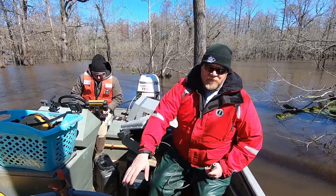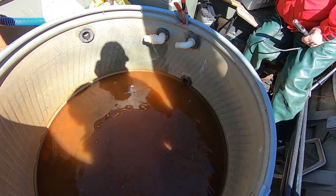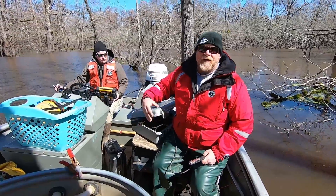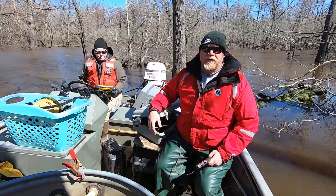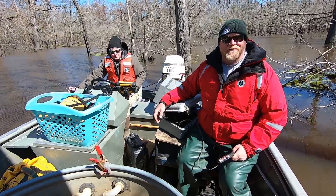Once we net the fish up we put them in this big tank here — rinsing it out right now. We weigh and measure the fish, work them up, and then release them to live their best life.